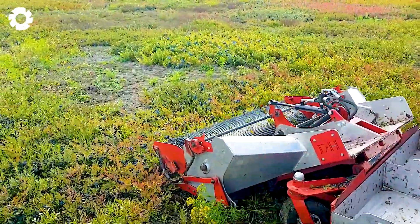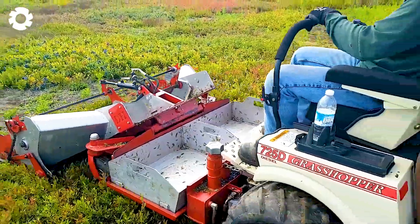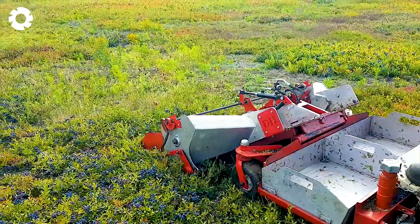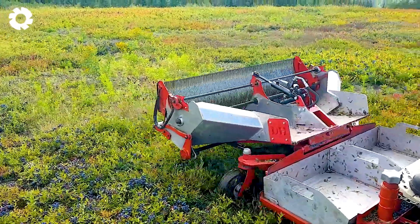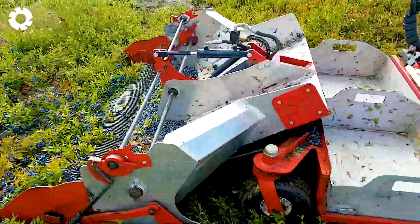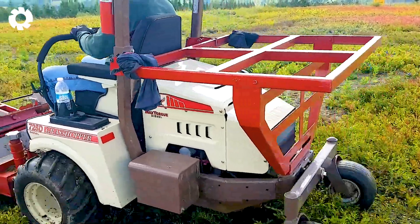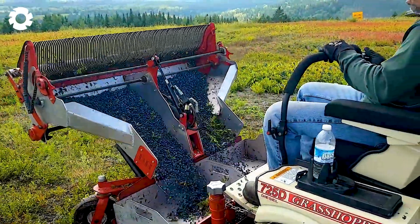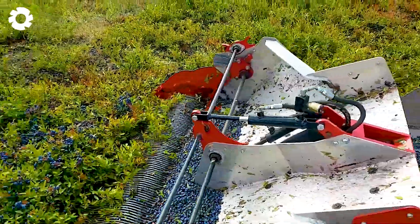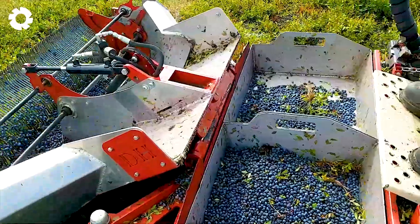Have you ever visited the state of Maine during wild blueberry harvest season? Taking place from July to August each year, this special event is not only about gathering crops — it's also a vibrant showcase of the region's rich natural beauty. On this journey, there's a chance to witness a variety of innovative and efficient harvesting methods.